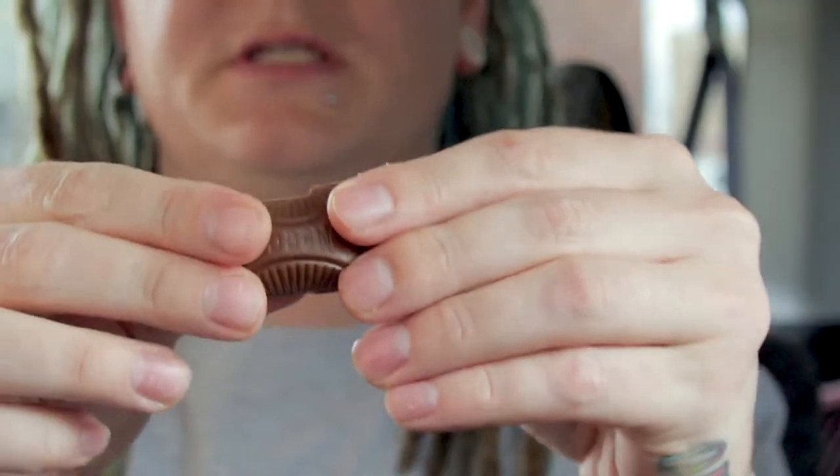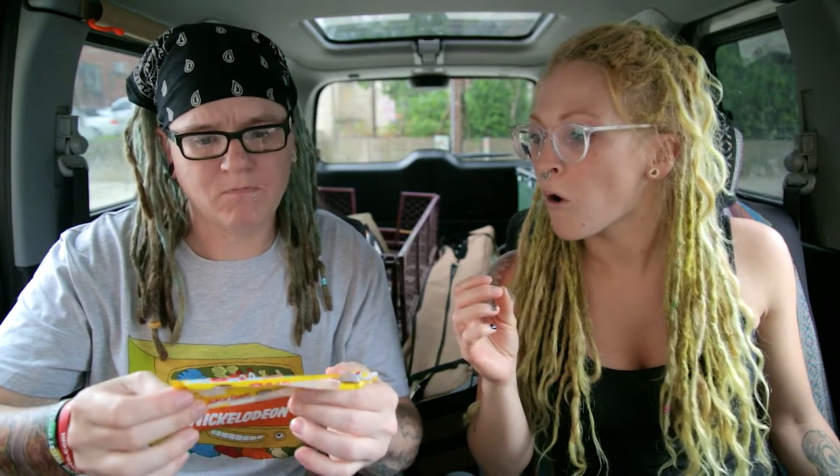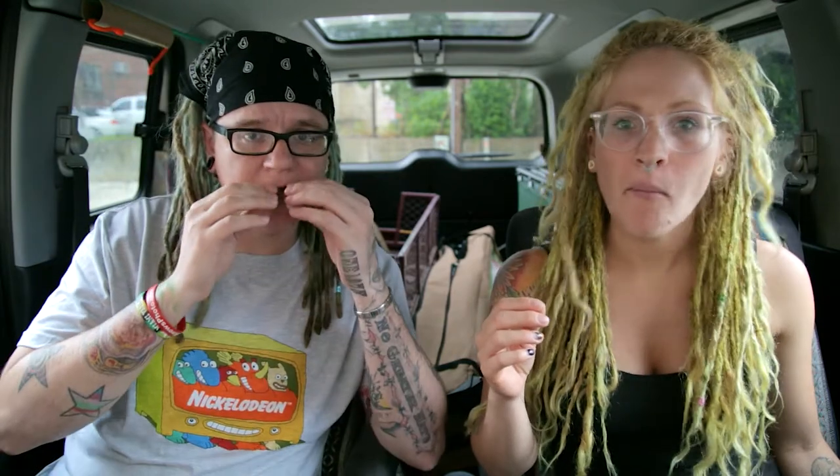Look at that caramel! We're going to try this first one — I don't know what this is, it's supposed to be caramel. Here, you can have this one. I love caramel, that's my favorite. Okay — not bad, chocolate's not bad at all. It's not too bitter, not too sweet, and the caramel is good.